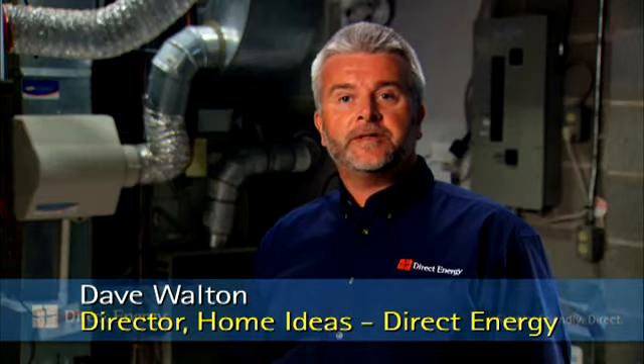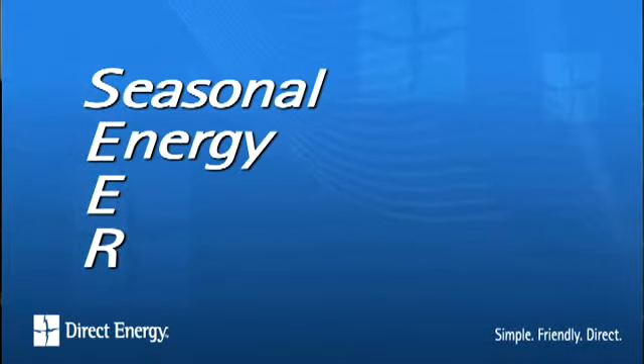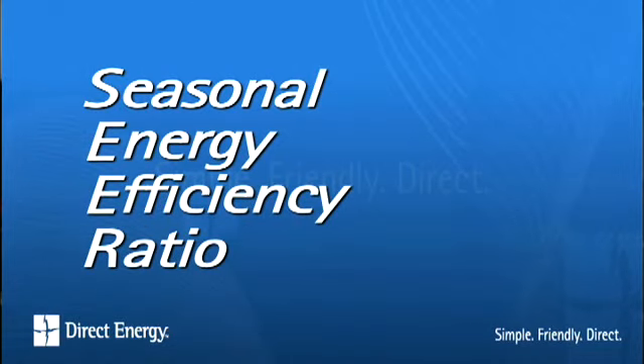All air conditioners and heat pumps are SEER rated. SEER stands for Seasonal Energy Efficiency Ratio. We recommend a SEER rating of 13 or higher. The SEER measures how efficiently a system will operate over an entire season.